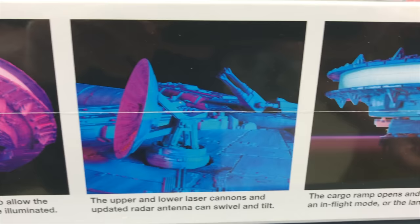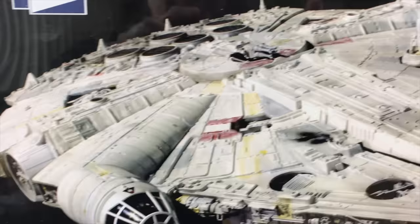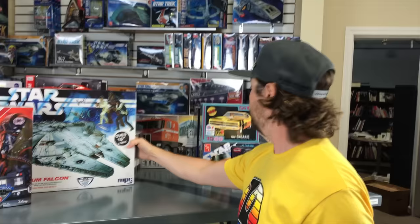You can see the new dish, the opening cargo ramp, and on the back of the kit there's a really good look at a built-up version showing the side walls with much more detail. There are clear parts to make lighting easier — a clearish blue section in the back. We're really excited to bring this out. It's going to be a great price point for building a larger scale Millennium Falcon, and a lot of people who've been wanting to build one will now have their opportunity.